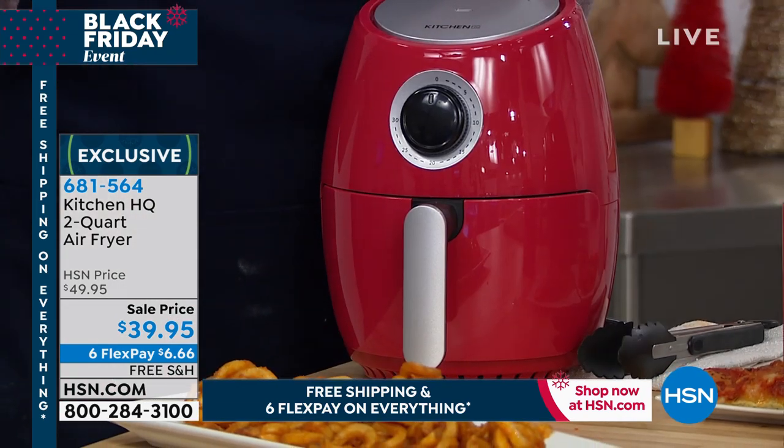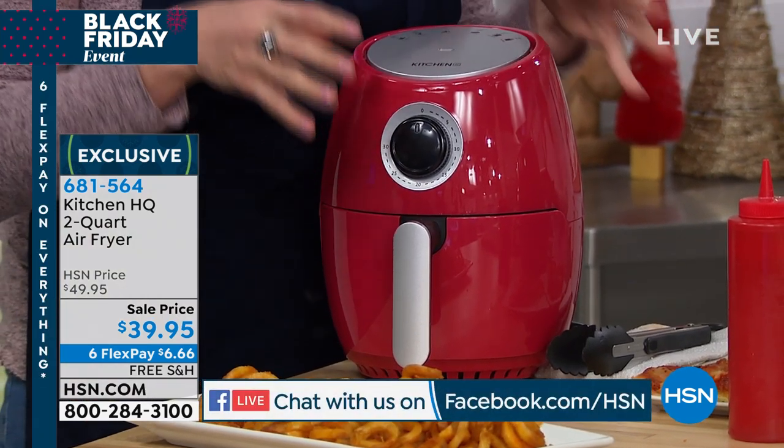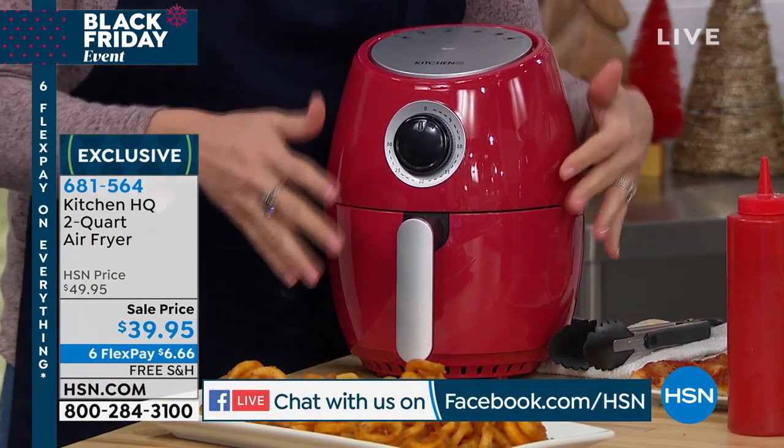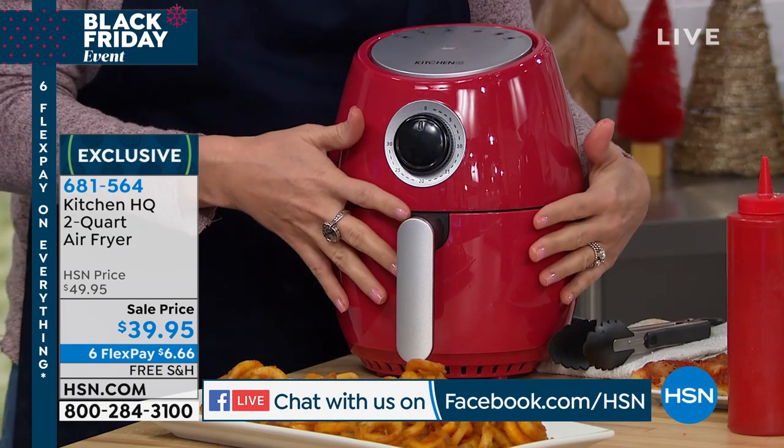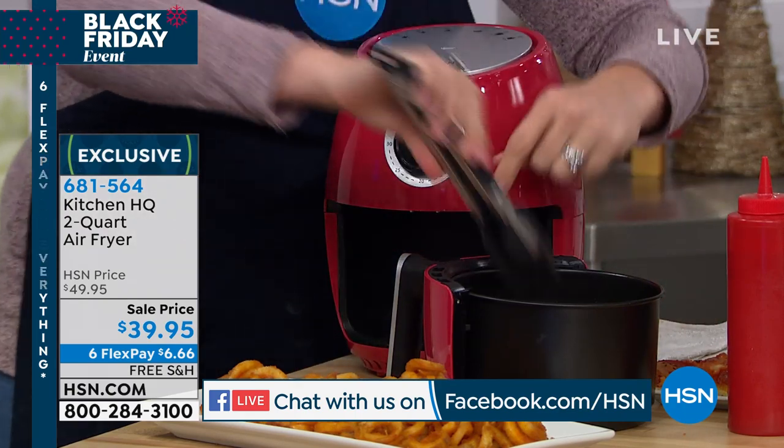If you're wondering what's an air fryer — an air fryer essentially replaces hot oil, in terms of deep frying, with heated air. So you're taking away the oil and you're adding air. It's basically super convection. We just revealed our crispy, crunchy french fries.